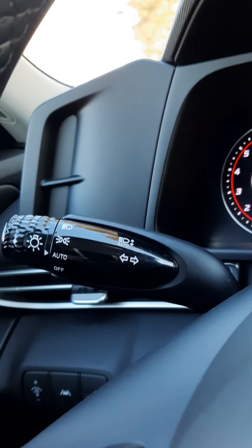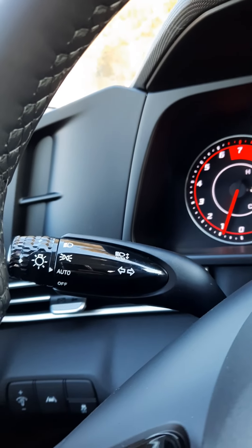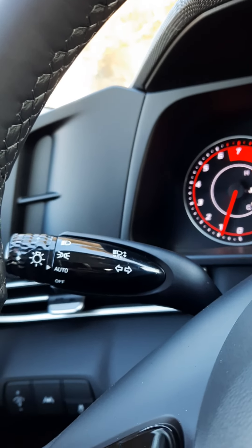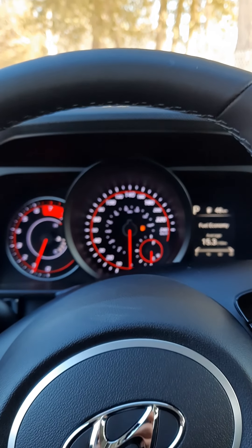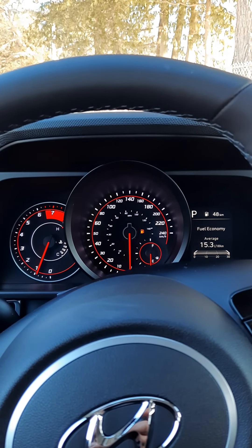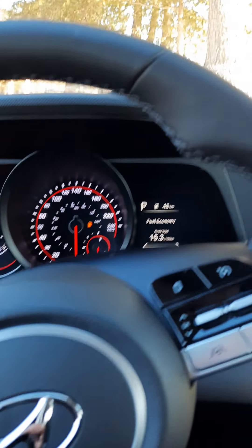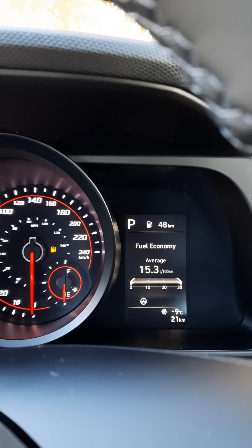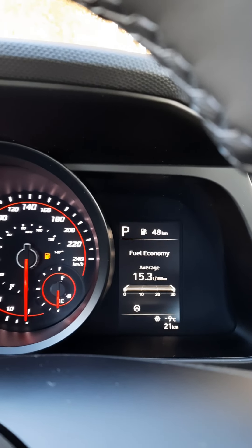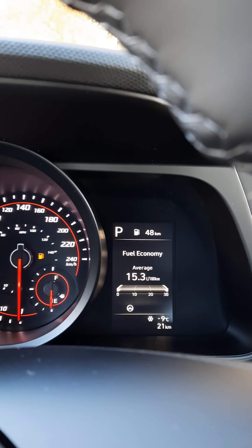Automatic headlights also work with the automatic dimming high beams. Great feature — you just set it and forget it. You also have all your information here: your fuel economy, how many kilometers till empty, and at the bottom right-hand corner, your odometer as well as the outside temperature.